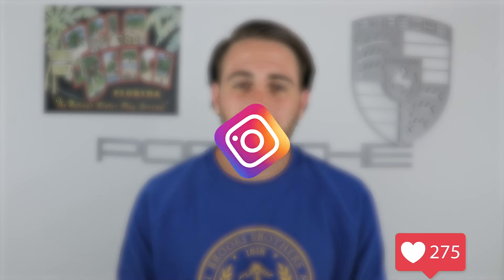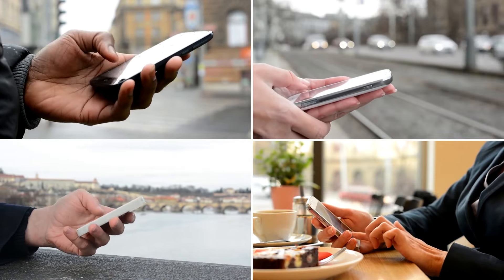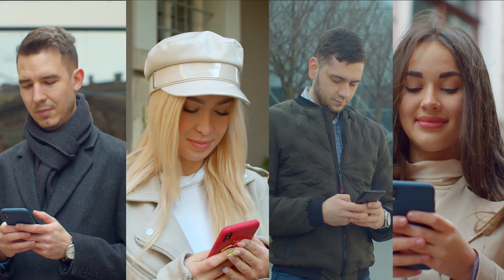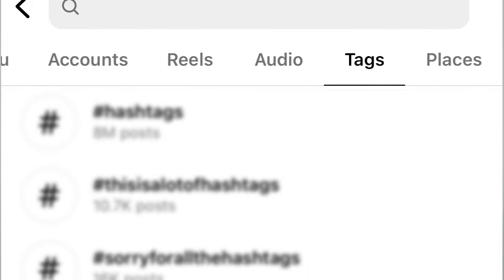Second, stick to using 3 to 4 hashtags ideally — the majority of posts going viral on Instagram right now include 3 to 4 hashtags that are incredibly relevant to that post. Third, your hashtags need to be relevant and large. Instagram uses your hashtags to identify the ideal audience that should see your content, so if they're irrelevant or too small, it won't help Instagram figure out who to show your content to, the engagement will be lower, and it could be destroying your views.